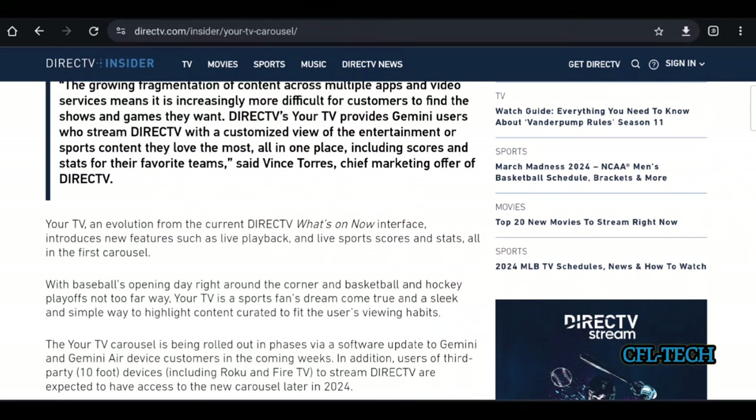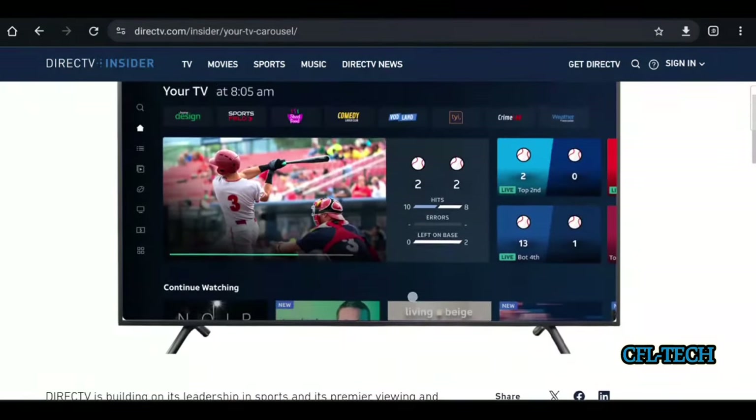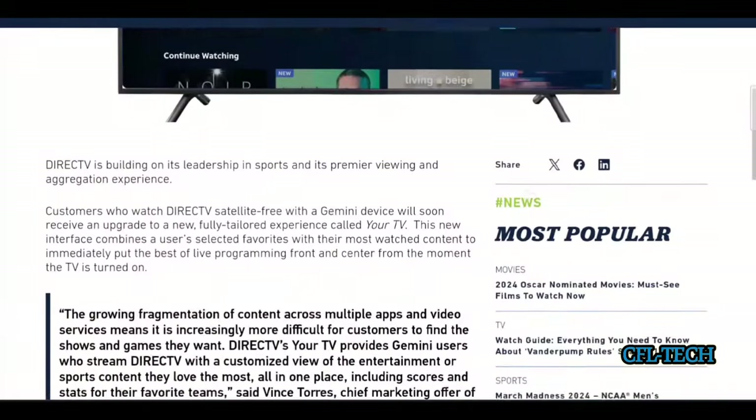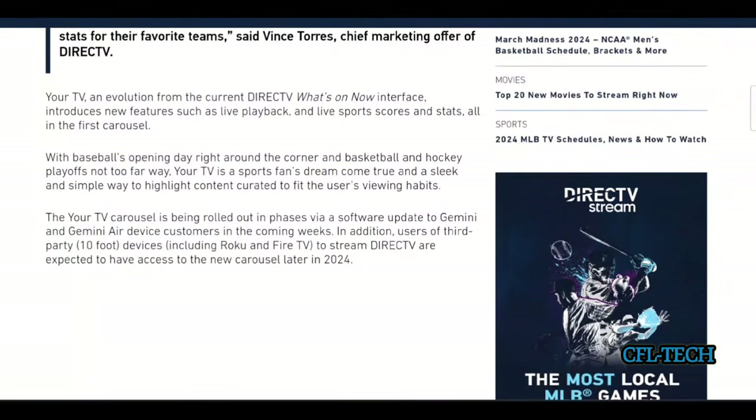'Your TV' is described as a sports fan's dream — a sleek and simple way to highlight content curated to fit the user's viewing habits. Be patient if you don't have it yet — with baseball season starting, I'd imagine some people already have it. The 'What's On Now' section will be gone, replaced by 'Your TV,' which they describe as a carousel.